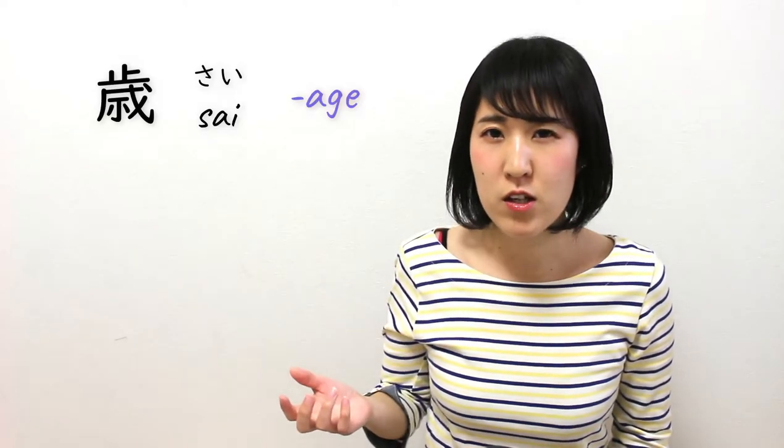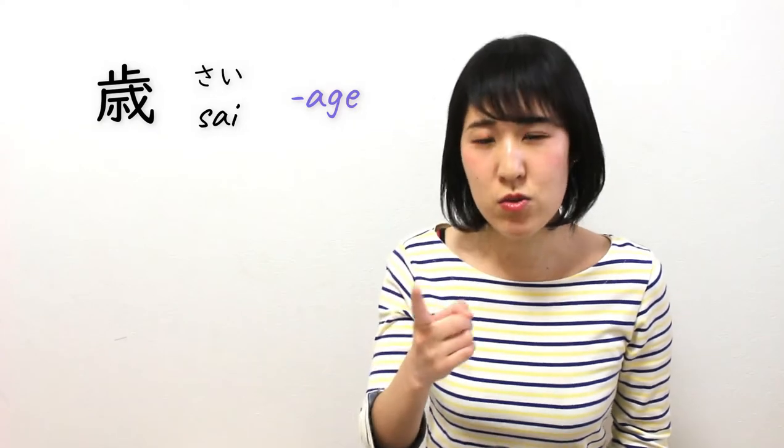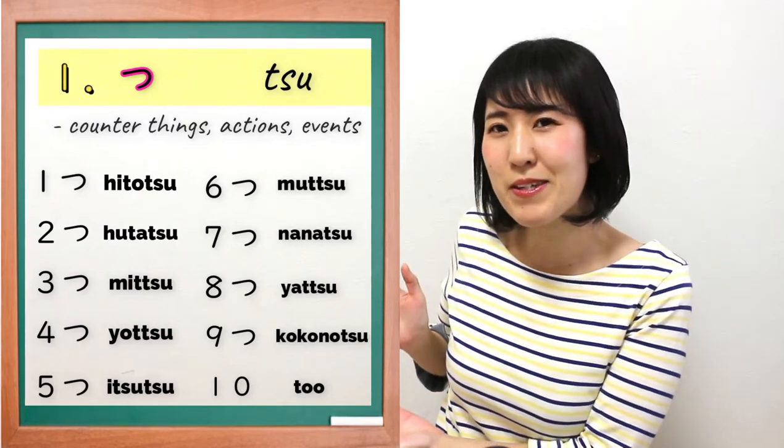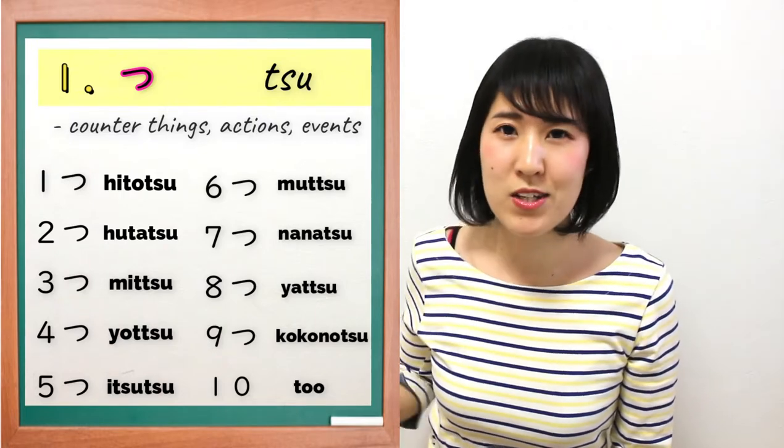If you ask their age, we normally use さい for age. But elder people say ひとつ, basically for little kids. ひとつ means one year old. So you can think of this as old style, but we still use it. You can use つ for pretty much everything — if you are not sure what counter word to use, then you can use this one. Please memorize these counter words and how to count in this old style.